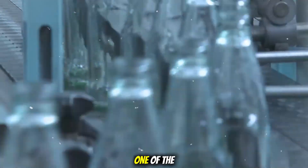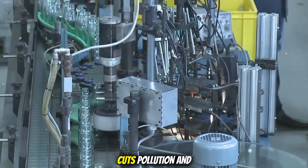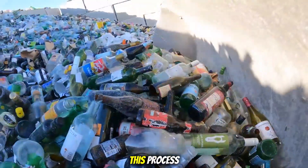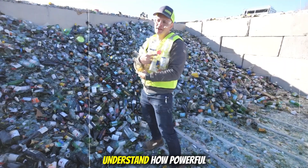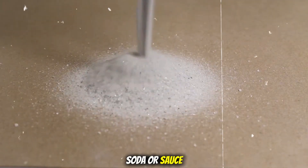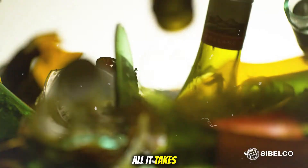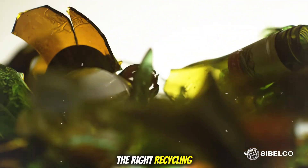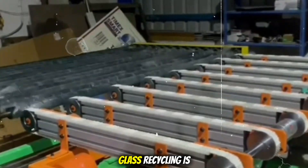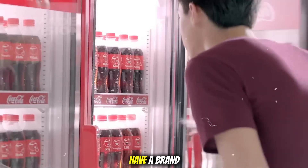Glass is truly one of the most recyclable materials on earth. Recycling it saves energy, cuts pollution, and reduces waste in landfills. By learning about this process, we can all understand how powerful recycling can be. The next time you finish a soda or sauce in a glass container, remember that bottle can live again. All it takes is a little effort, the right recycling system, and the amazing technology behind the scenes. Glass recycling is not just good for the planet — it's proof that old things can have a brand new life.